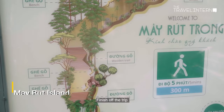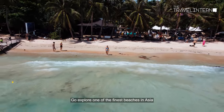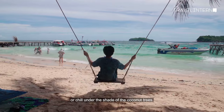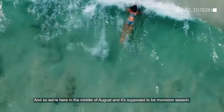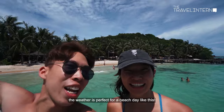Finish off the trip at Meirut Island. Go explore one of the finest beaches in Asia or chill under the shade of the coconut trees. We're island hopping in the middle of August during what's supposed to be monsoon season, but as you can see, the weather is perfect for a beach day.